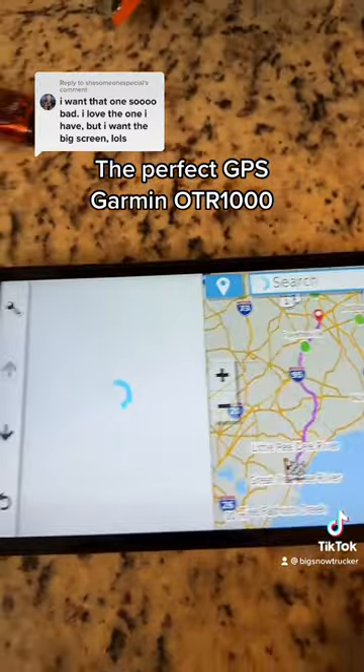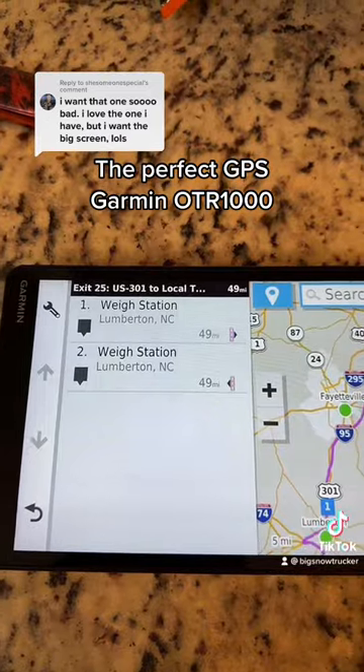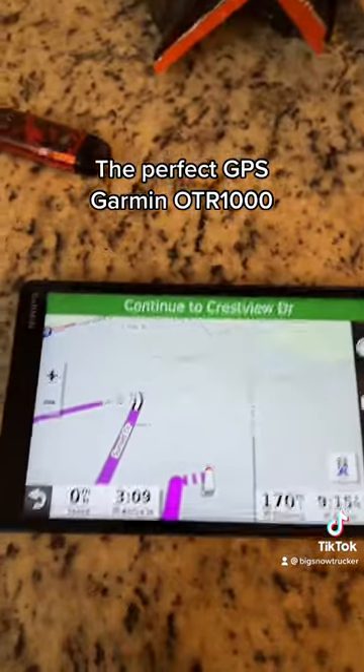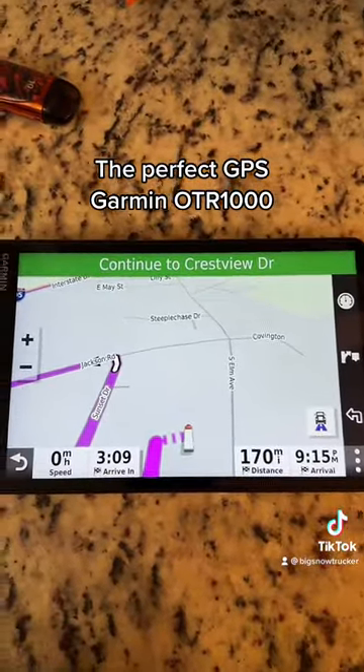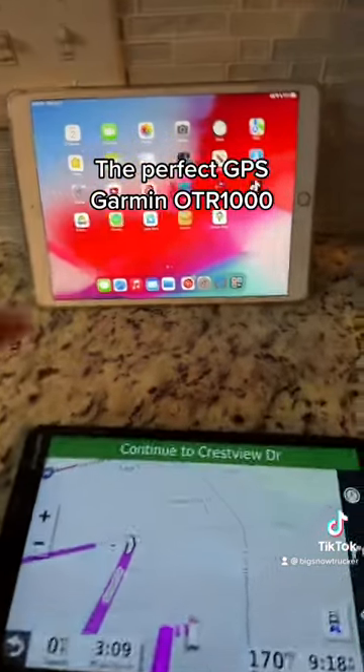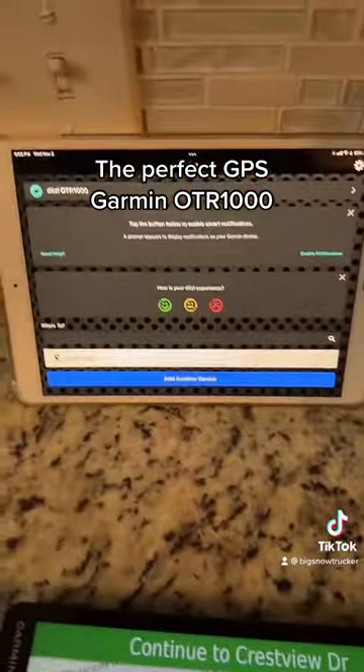Let's click on weigh stations and see what it says — got two of them coming up. It's the money maker right here. See that iPad right there? The iPad sends the data to the GPS with that Garmin app right there.